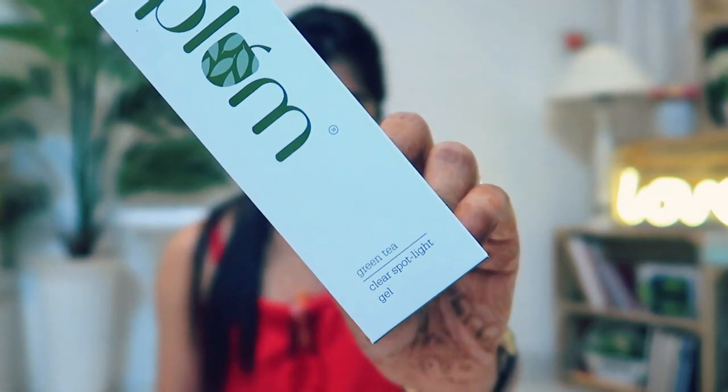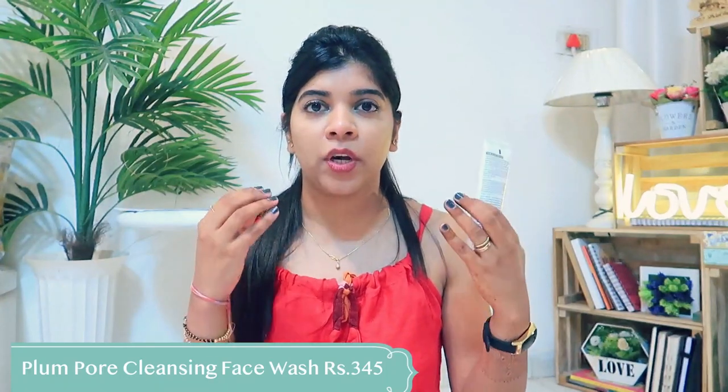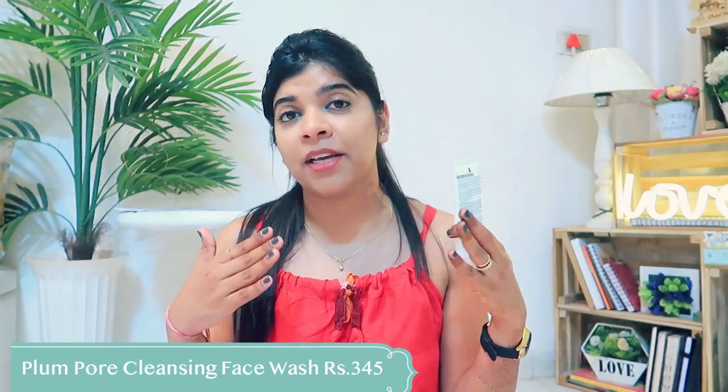Now I will tell you how to use these products. There are 3 products in the range. The first is the Green Tea Pore Cleansing Face Wash, the second is the Plum Green Tea Alcohol Free Toner, and the third is the Plum Green Tea Clear Spot Light Gel. Talking about the cleanser, it is made with all natural ingredients, has a gentle foaming and soap-free formula, and uses a natural cellulose scrub for gentle exfoliation, leaving your skin soft and supple.